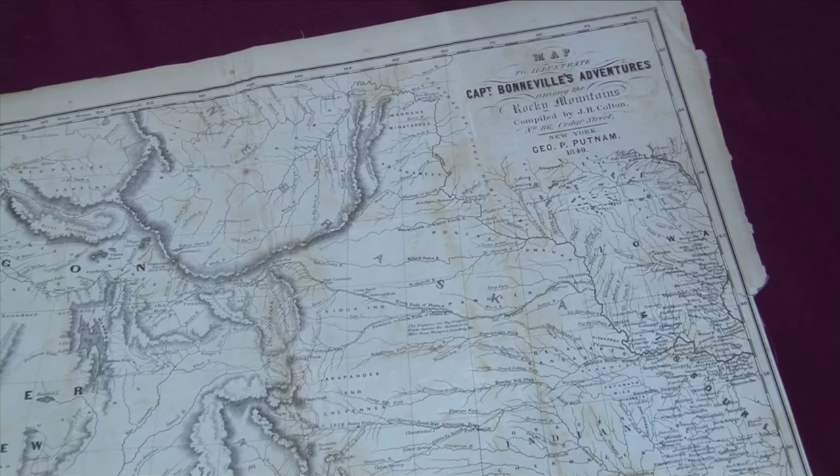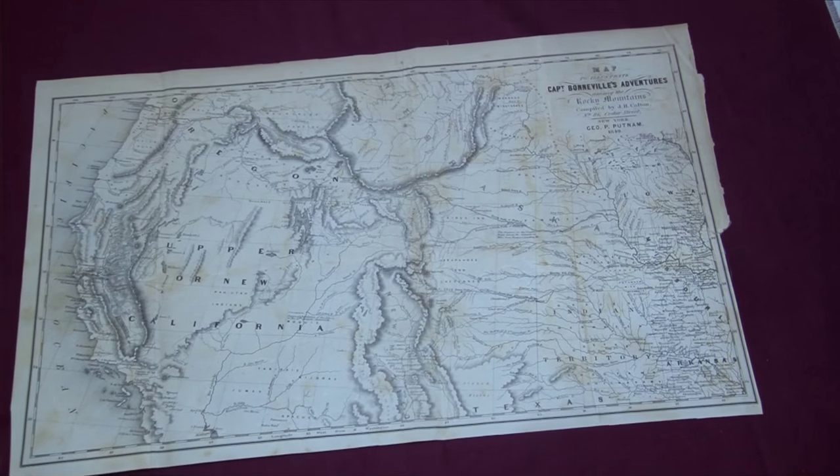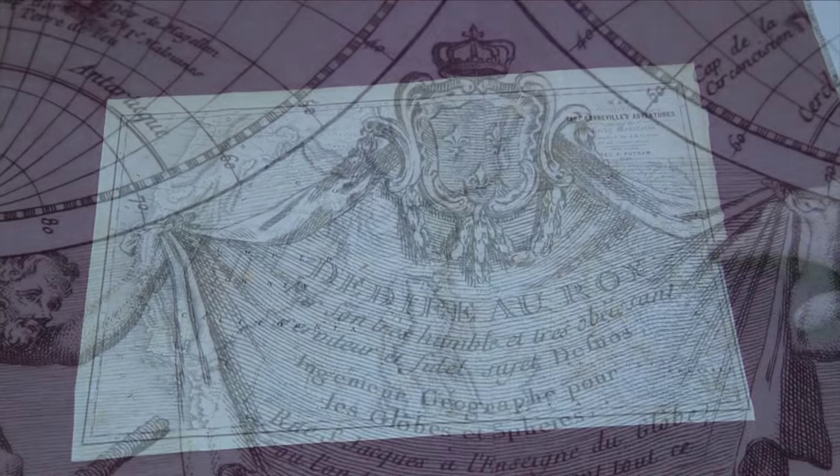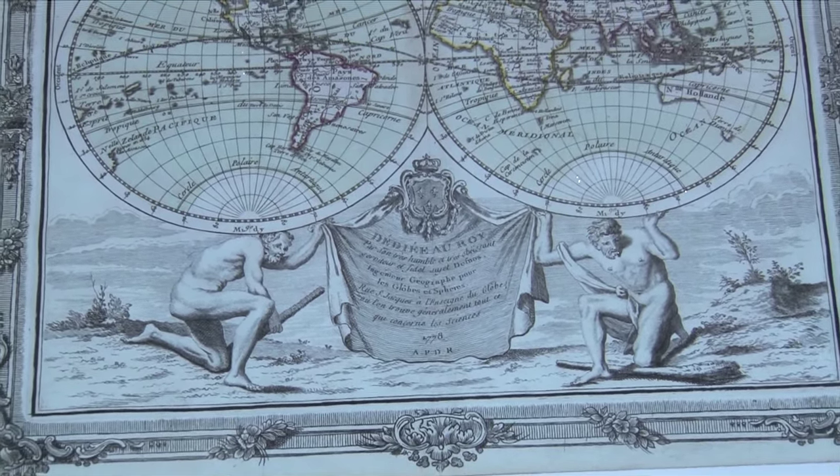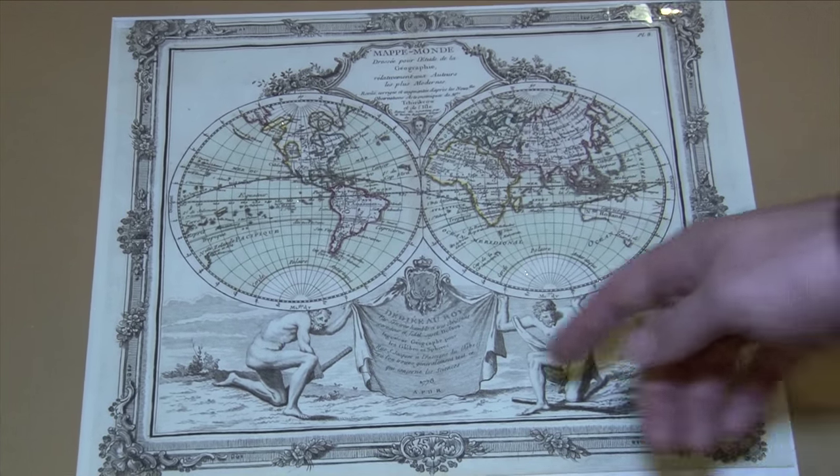A lot of the value is based on rarity and condition, but also the importance of the map — what does it show? Is the map the first to depict something, say a world map, or the first to show California as an island, which is a popular area of collecting? How many other maps began to show California as an island, or based their geography on that initial map — was it a landmark? That adjusts the value, but for the most part people can get beautiful maps they love to hang in their homes, use to honor their ancestry or celebrate places they've been, at very reasonable prices. Especially compared to coins and currency, that's just because the market is so much smaller since most people don't know that you can collect this stuff.